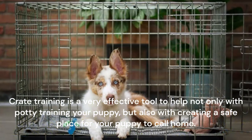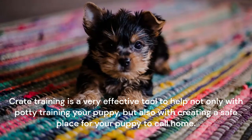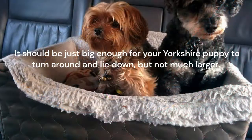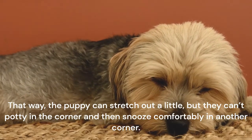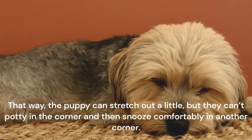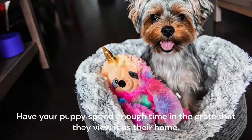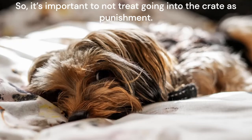Crate training is a very effective tool to help not only with potty training your puppy, but also with creating a safe place for your puppy to call home. If you are going to crate train your Yorkshire Terrier puppy, make sure the puppy is comfortable in the crate. It should be just big enough for your Yorkshire puppy to turn around and lie down, but not much larger. That way, the puppy can stretch out a little, but they can't potty in the corner and then snooze comfortably in another corner. It's important to not treat going into the crate as punishment — your Yorkie should associate the crate with good things and with being safe and content.